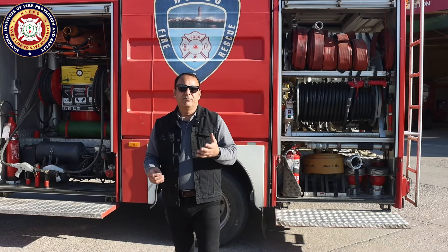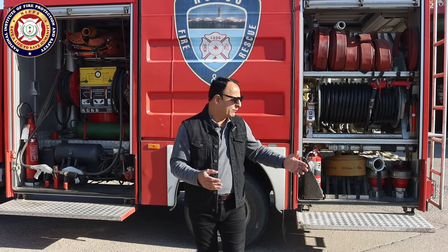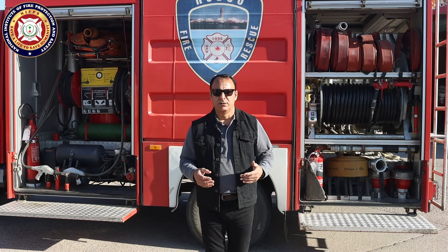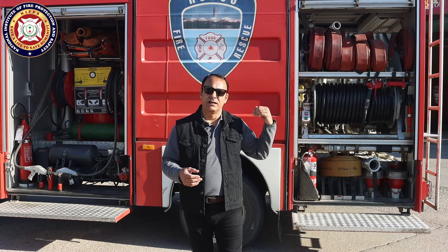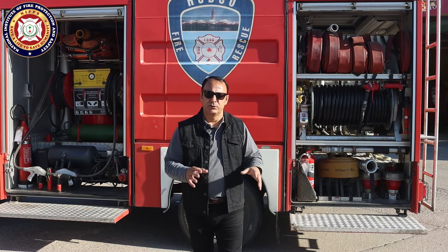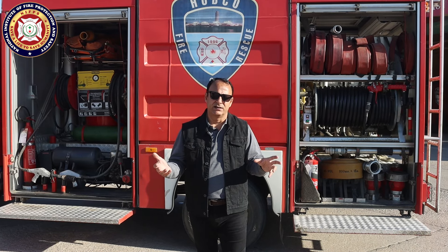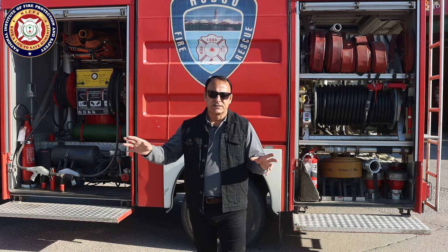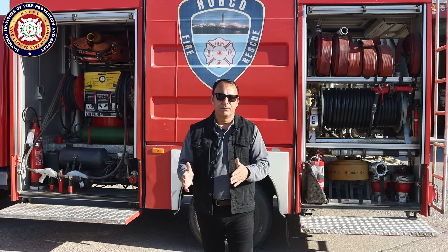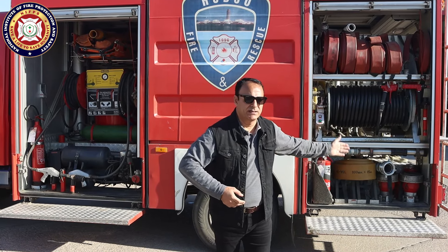In Pakistan, more than 95% of fire trucks have the fire pump placed in the rear area — we call it a rear-ship mounted pump. In both this truck and the MAN, the fire pumps are rear-ship mounted. If you look at American or British fire tenders, the panel is in the center because the pump is in the center — that is mid-ship mounted. Our pump is in the rear — rear-ship mounted.